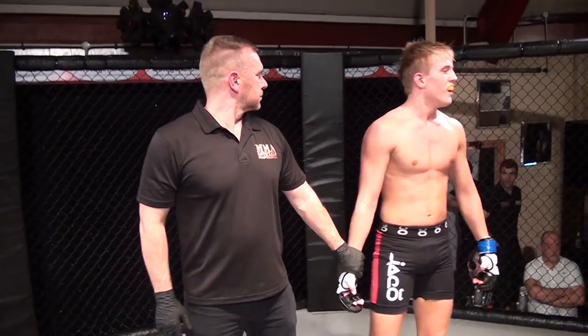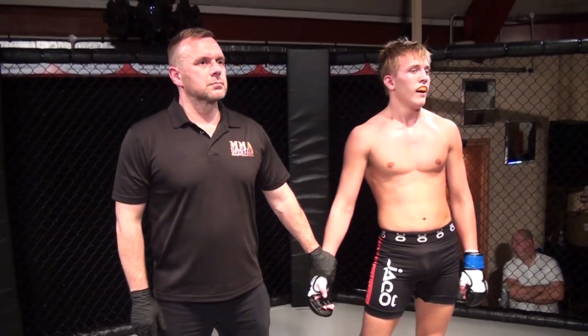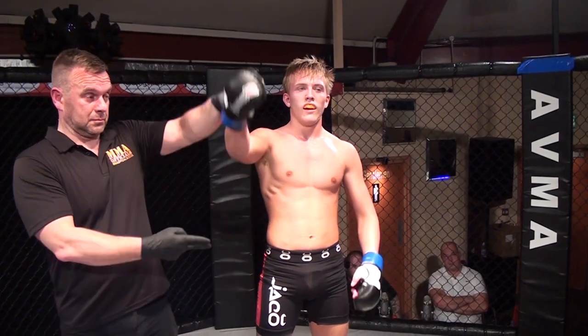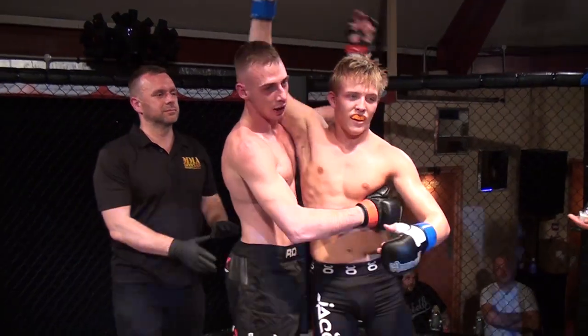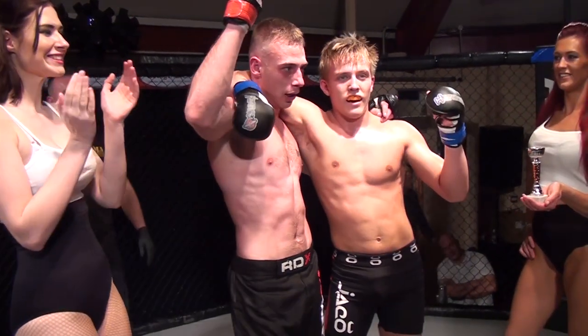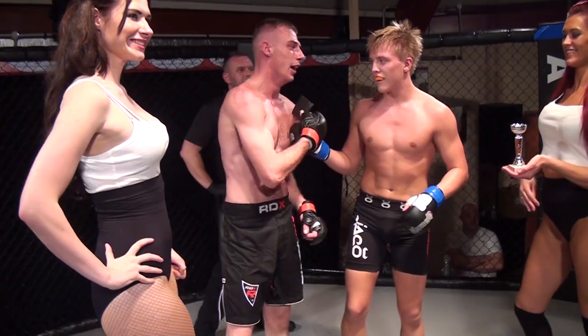Ladies and gentlemen, after 2 minutes 41 seconds of the first round, by a submission, we have declared the winner — Bjorke the Kid Omazan! Please show your appreciation for a fantastic opponent this evening, Percy Hicks, ladies and gentlemen. Fantastic contest.